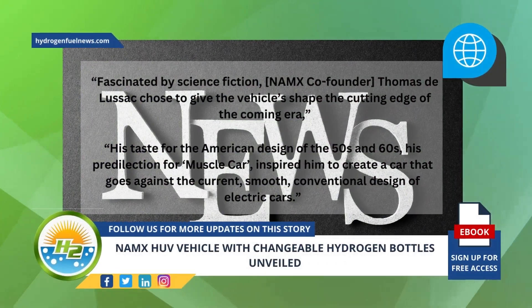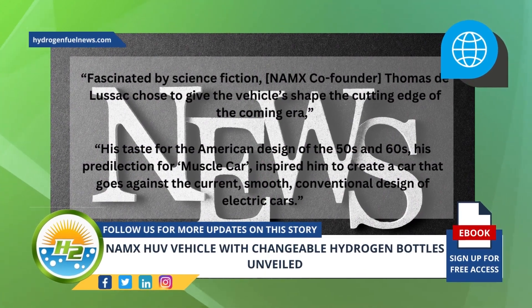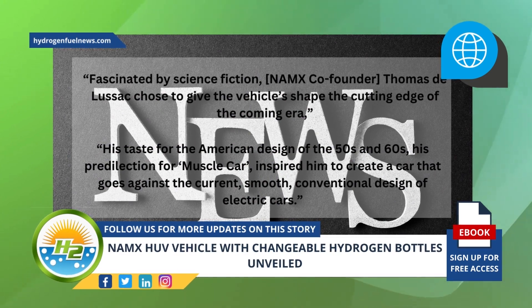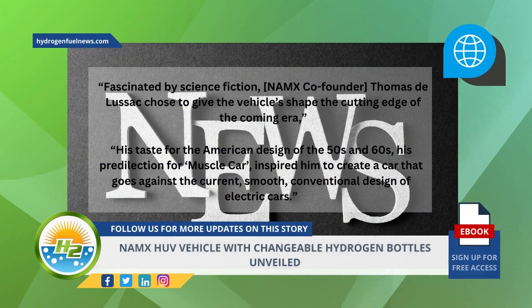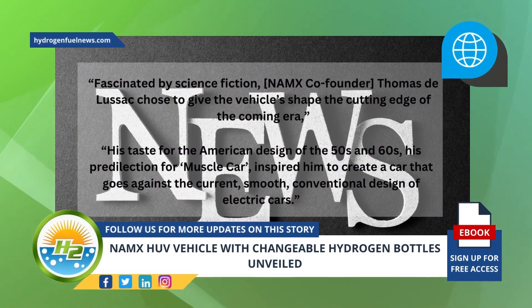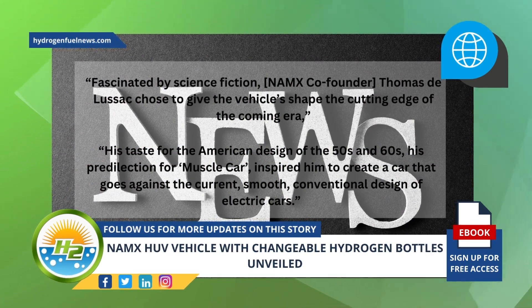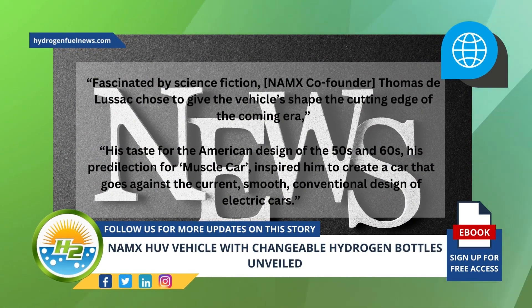Fascinated by science fiction, NAMX co-founder Thomas DeLussac chose to give the vehicle's shape the cutting edge of the coming era, said a recent news release from NAMX about its HUV with changeable hydrogen bottles. His taste for the American design of the 50s and 60s and his predilection for muscle cars inspired him to create a car that goes against the current, smooth, conventional design of electric cars.